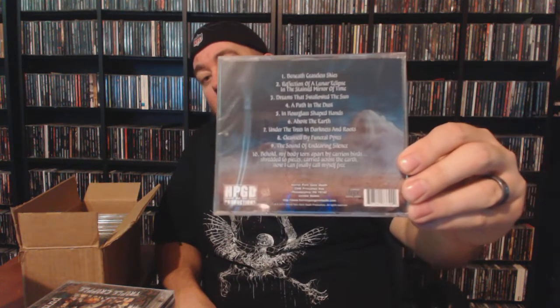This box of stuff was so big that I just went ahead and pulled another table — if you're wondering why the angle looks a little different in this one. This is one that I do own but I do enjoy this album: Atrodigas Gates with a huge long album title — 'Reflection of a Lunar Eclipse in the Stained Mirror of Time.' Pretty good stuff. I got this in one of my very first HPGD grab bags, I think it was like a five or four CD grab bag, and this was probably one of the highlights. Next up we have Toxicology with Triple Cripple.